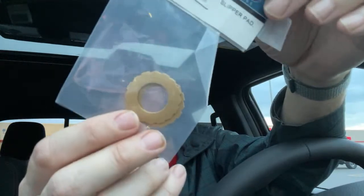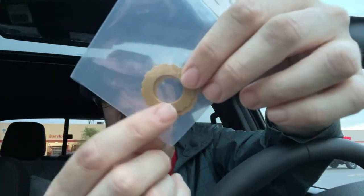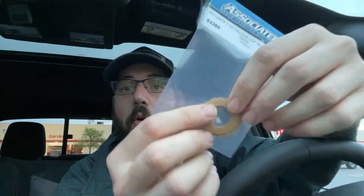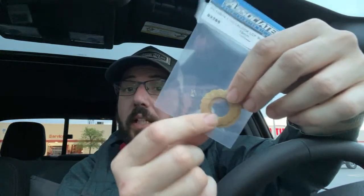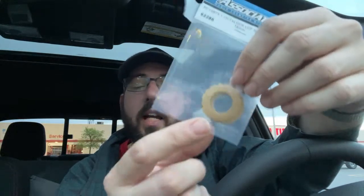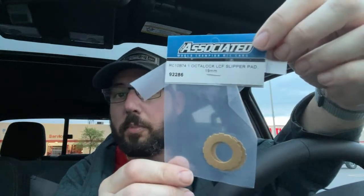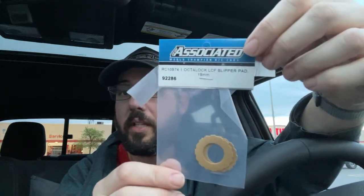It's a different type of material and it locks into the spur gear, so there's a lot more friction and it can handle a lot more heat. This is what comes in all the newer buggies — the B6.3 and the new B6.4 all have these. If you're building a new stadium truck, it might be worth ordering this as an option set because it doesn't come in the kit; you get the older style slipper set with the kit.